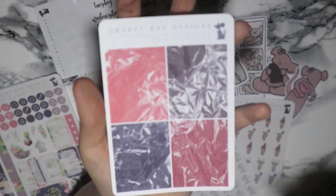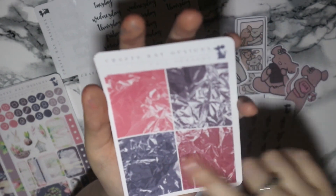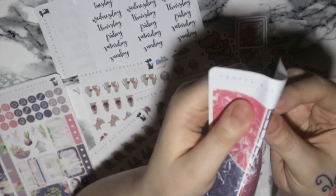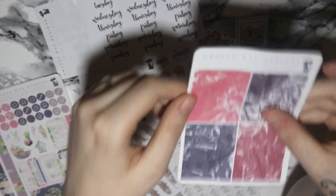The next sheet in that kit has the headers — they're foiled headers in baby pink, two slightly different tones of purple, and a pink as well. They're all the same width, so you get a nice set of headers.